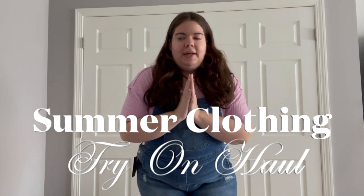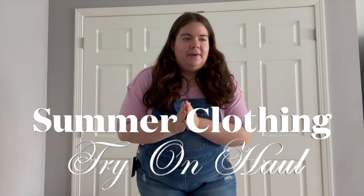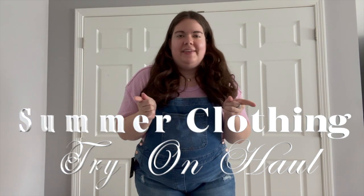Today I am filming a fun Walmart and Amazon spring clothing try-on haul. I hope you enjoy it. Let's go!